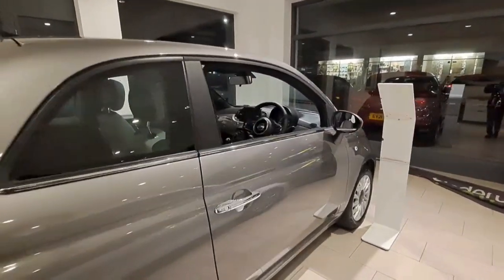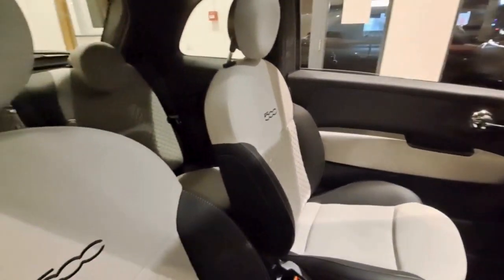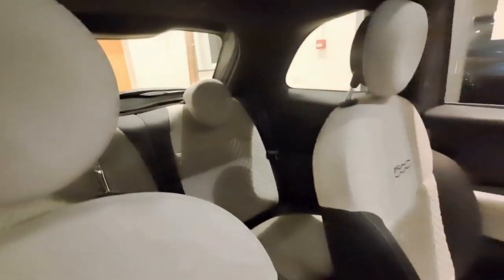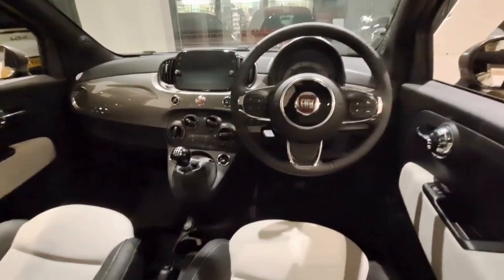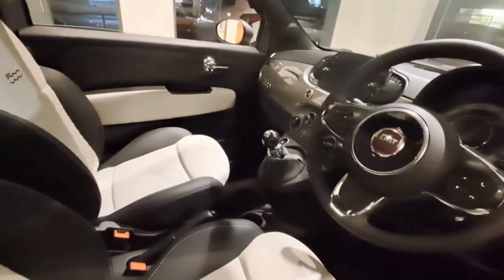This lovely little model comes with 15 inch alloy wheels. The interior features dual leather in cream and dark with the '500' accent on each seat, along with a 7 inch HD touchscreen, Bluetooth radio, USB, DAB, Apple CarPlay, and Android Auto.